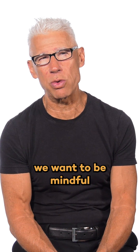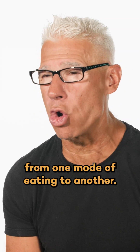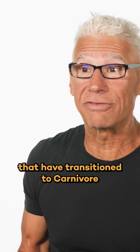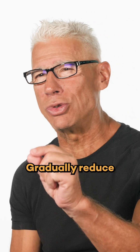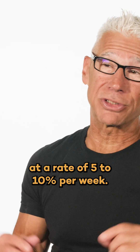Like any major lifestyle change, we want to be mindful as we transition our bodies from one mode of eating to another. Only about 30% of those that have transitioned to carnivore may get the oxalate dumping symptoms. But what are you gonna do about it? Gradually reduce oxalates from the diet at a rate of 5 to 10% per week.